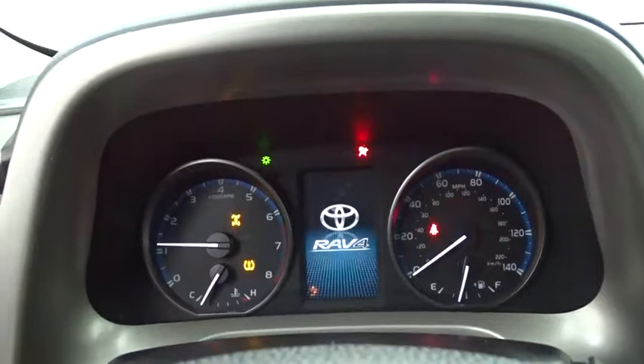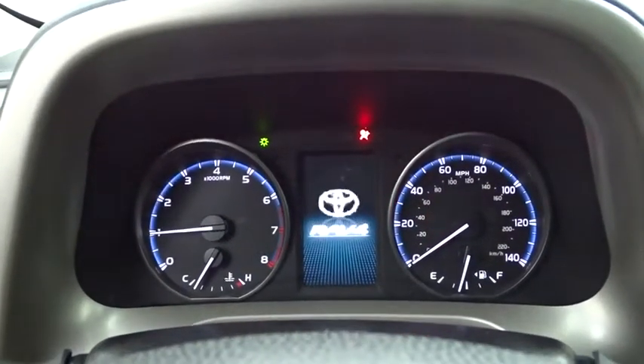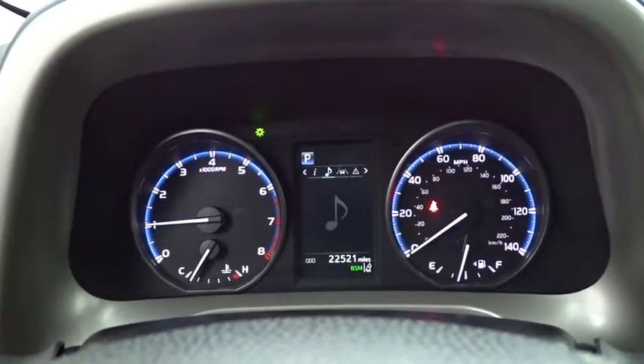Steering wheel audio controls, lane departure warning, all-wheel drive, backup camera, Bluetooth, leather-wrapped steering wheel, adjustable steering wheel, power steering.